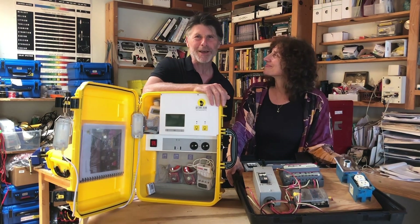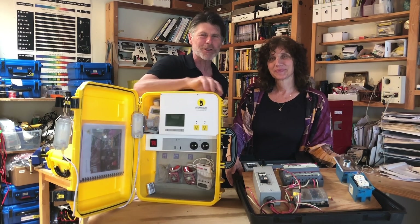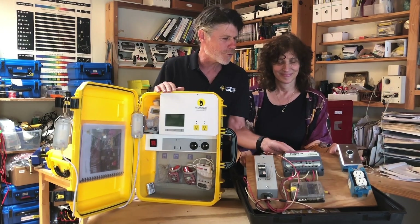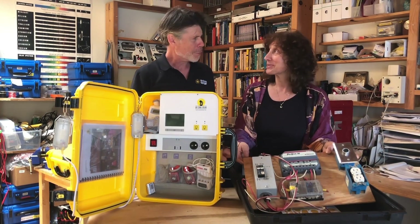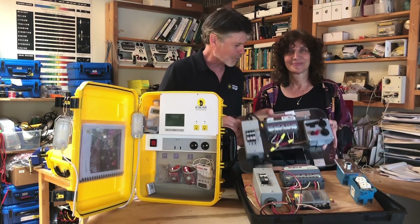This is where it all began, in my backyard shop. We're going to quickly show you some of the versions of the We Care Solar suitcase. At first we were just building them for people that asked for them. This is one that's before version one — the very first one we brought to a Nigerian hospital — and it got replaced.